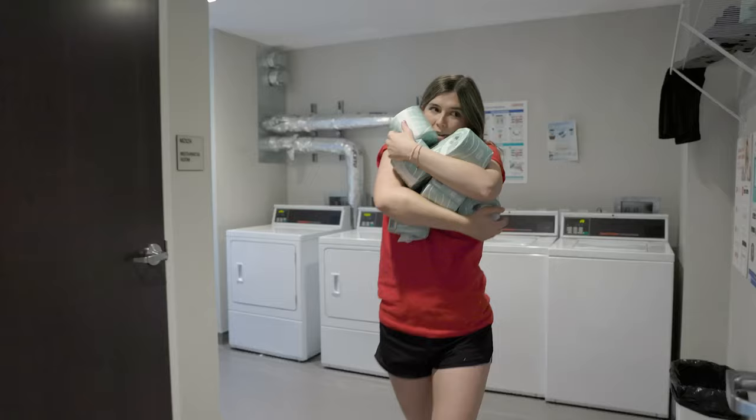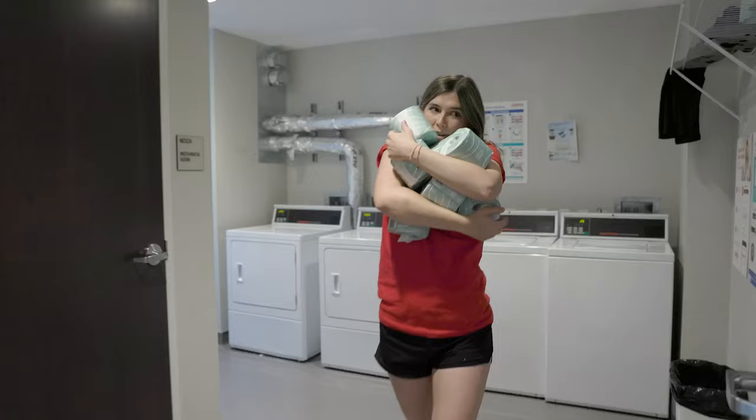This is the laundry room where I do my laundry — two washers and two dryers. This is also where we get our stack of toilet paper from. Thank you for coming on this tour with me today. I hope you had fun and learned a lot more about Res Life at Denison. I've loved living here for the last four years and I guarantee that you will too.